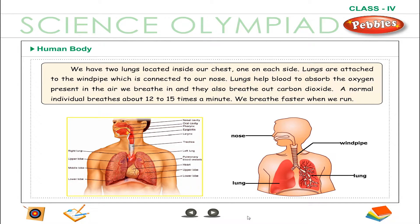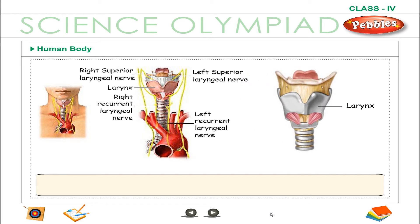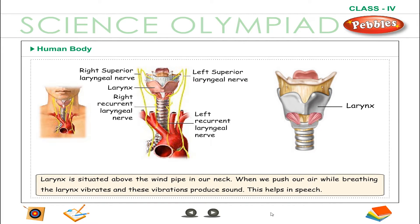We breathe faster when we run. The larynx is situated above the windpipe in our neck. When we push air out while breathing, the larynx vibrates and these vibrations produce sound. This helps in speech.